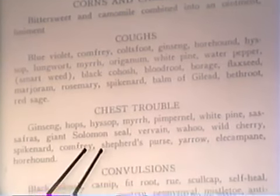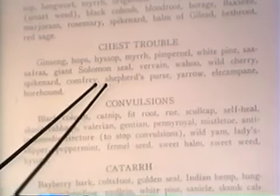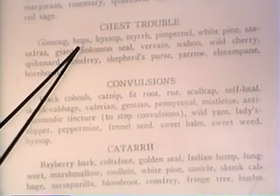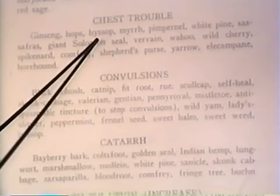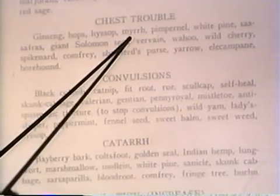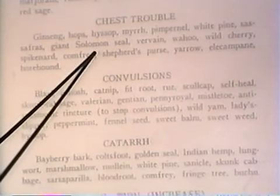Chest trouble — that's just a generalized symptom, not a sign. I don't know what's causing the chest trouble. So we're saying ginseng to give you more energy, hops to relax the chest, hyssop to open up the tissue so it can excrete the waste, burrs antiseptic, the pimpernel, white pine, the sassafras, the Solomon's seal.